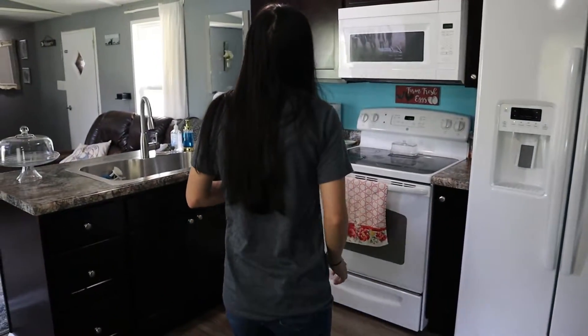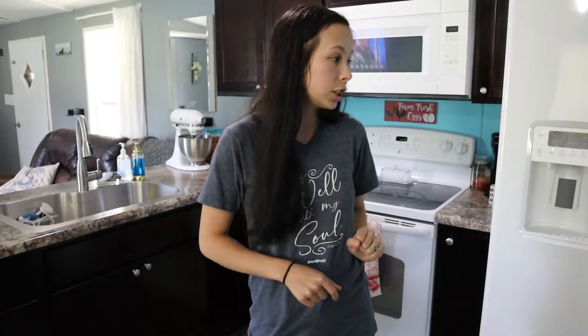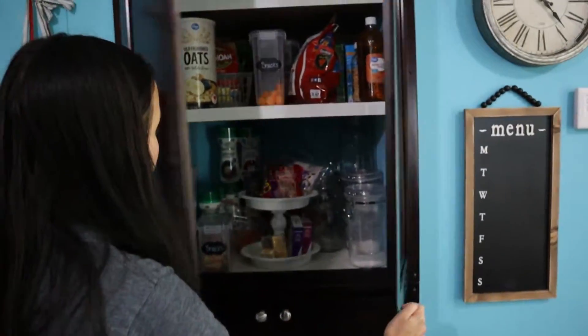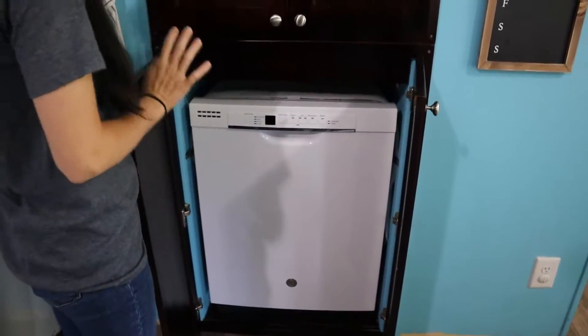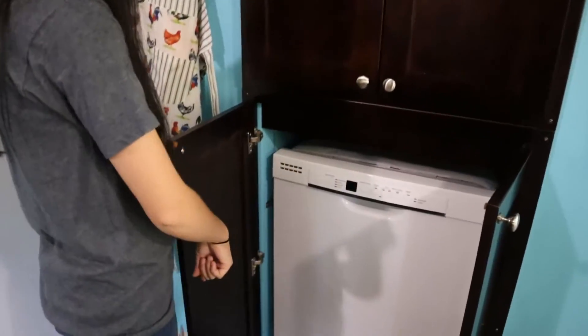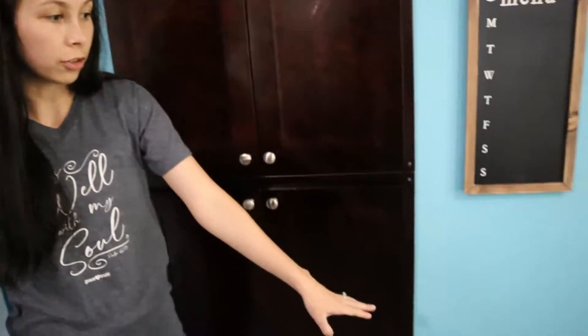Now we're going to move on to the kitchen. We changed all of the cabinets because the ones that were in here before were literally falling apart. We've got the fridge here, this is our pantry with all the food, and the bottom part did have a bunch of my dishes and pots and pans but I took those out so I could have a dishwasher. It's still got to be trimmed up — we haven't done that yet.